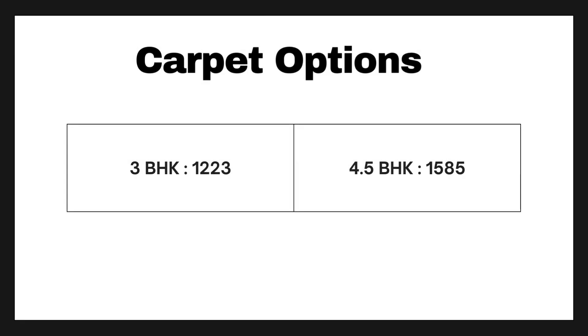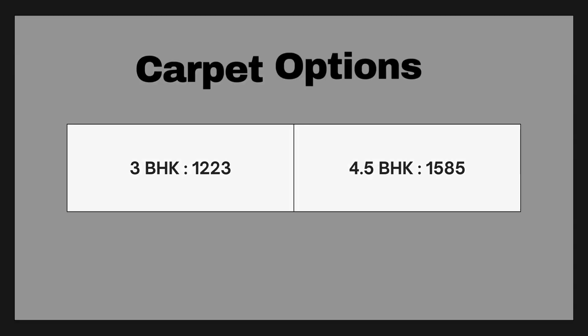You will see 3 BHK and 4.5 BHK options. The 3 BHK carpet area is 1,223 square feet and the 4.5 BHK carpet area is 1,585 square feet. We will reveal the pricing at the end of the video. So let's start the 4.5 BHK sample flat tour.